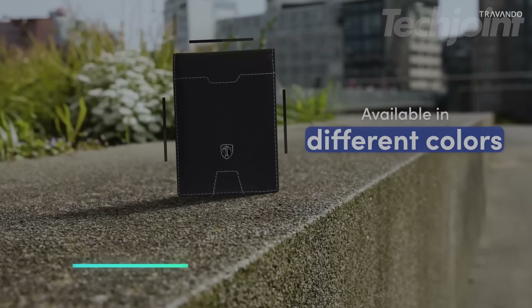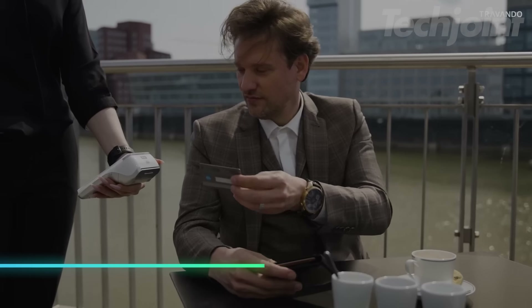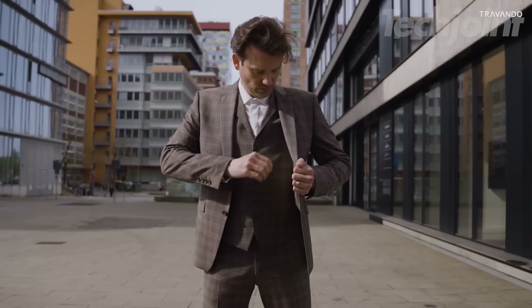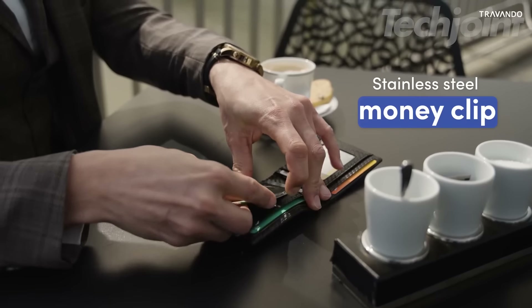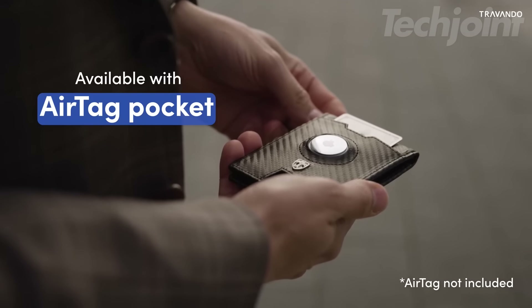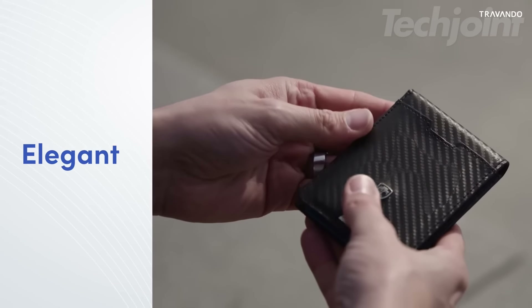This is a slim wallet that holds up to 11 cards and features an easy-access notch for quickly pushing out your cards. It offers RFID protection, blocking signals to help prevent data theft. The integrated metal money clip allows you to securely hold bills without adding bulk. Designed in Germany, it combines style, functionality, and quality in a sleek, refined design.